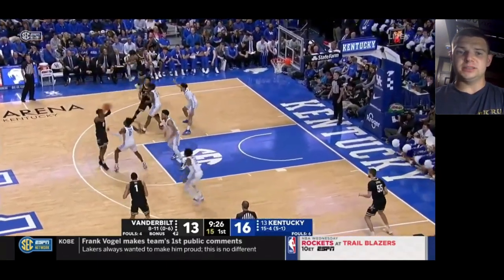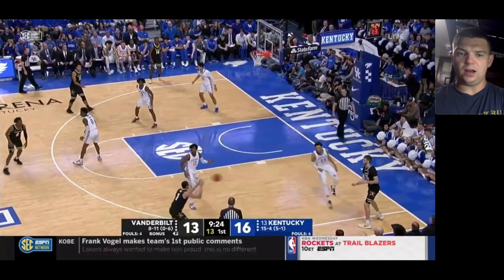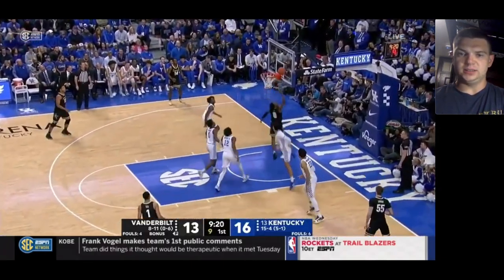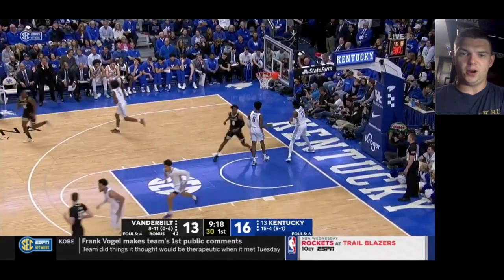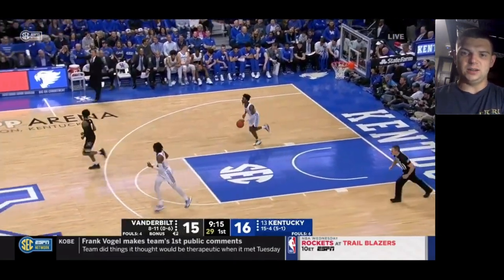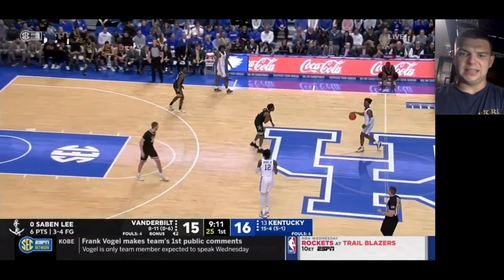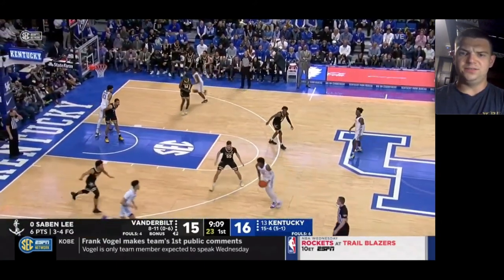That's why Vanderbilt's scheme defensively is a little bit hard to parse — it's hard to tell what's a breakdown individually and what's just a team-oriented scheme. Good job Saban Lee coming from the three-point line, attacking into the perimeter, getting to the basket, and finishing with the right hand. He's at six points right now and he's going to finish with 21.